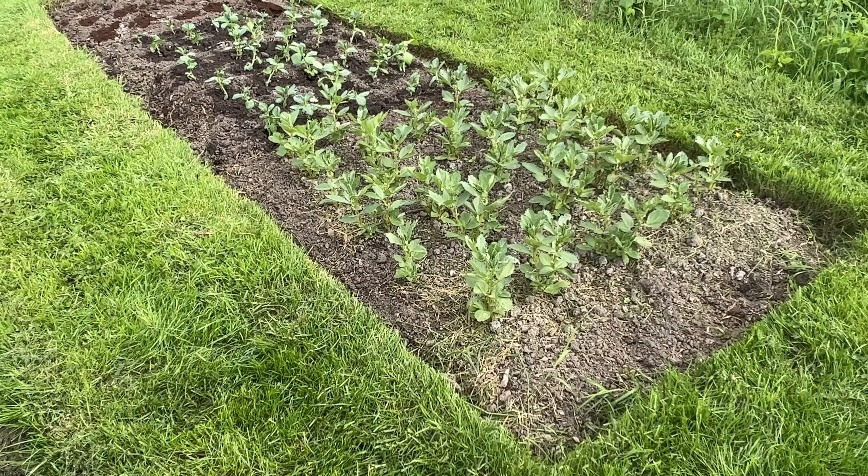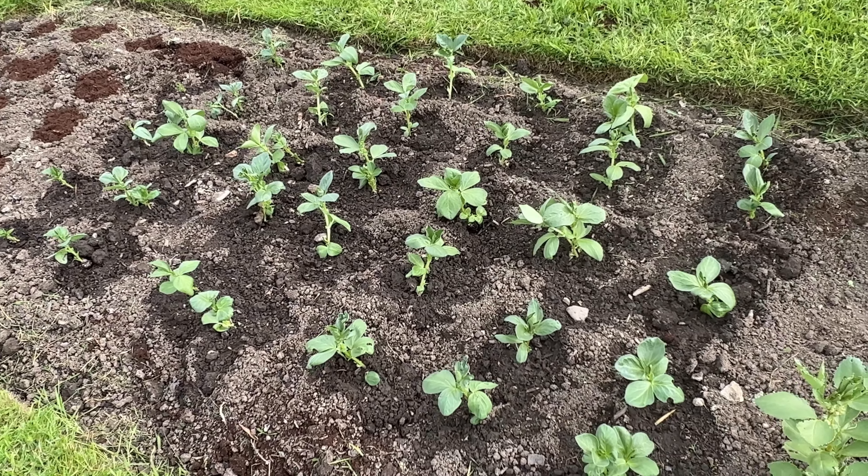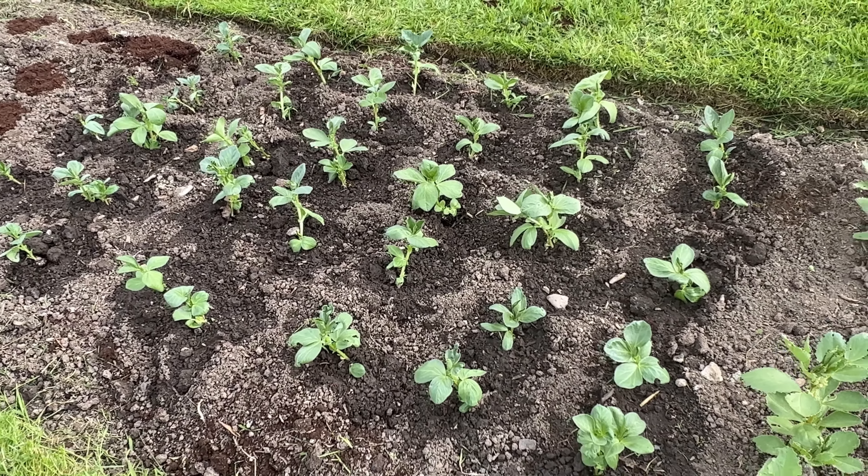These broad beans are in three stages. At this end the biggest ones are Demonica, and I've noticed there are just some flower buds beginning to form. Then in the middle there's a new variety to us - Dreadnought, which we haven't tried before, and we've planted those out today. At the end we sowed Masterpiece Green Long Pod, so we'll have to see what happens with those.